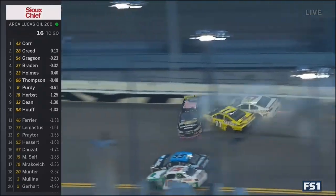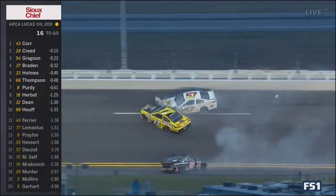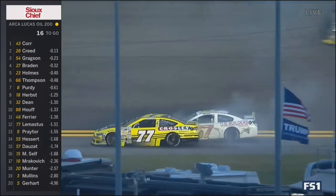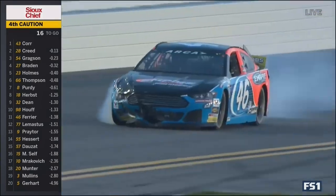Huge wreck. Core, Half, LeMastis, and Doza all involved. Semi-big one here at Daytona. Caution number four. The 98 of Half just didn't give them enough room. Guys, we saw that coming from miles away.